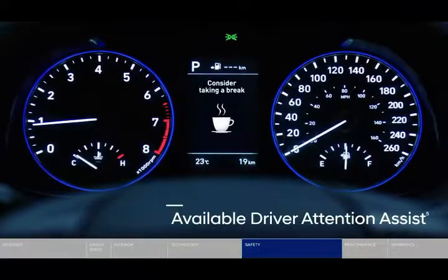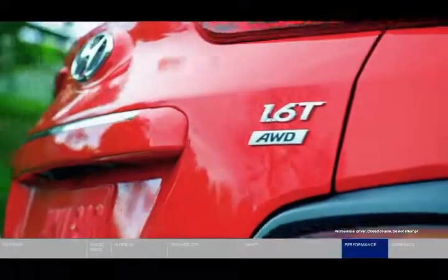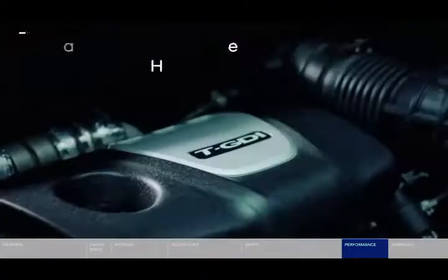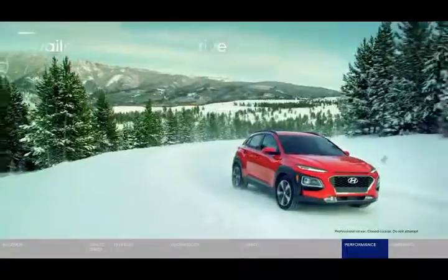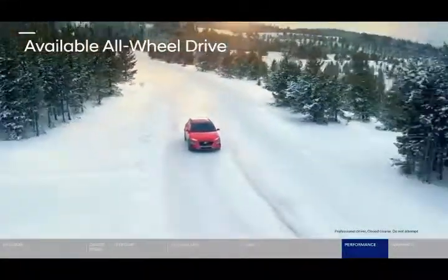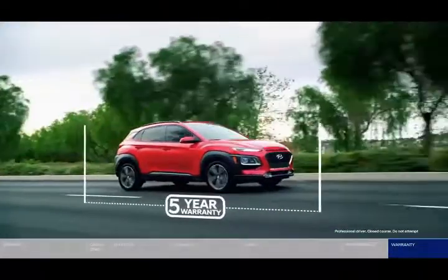A full charge can be achieved in 55 minutes with a Level 3 quick charge — 0 to 80% charge at 100 kilowatts — using the SAE combo charging port, while a 7.2 kilowatt Level 2 charger takes 9 hours and 50 minutes. This 100 kilowatt DC fast charging capability is standard on the Kona Electric. For charging convenience, the charging port is located in the front grille area for head-in parking ease whenever charging is needed.